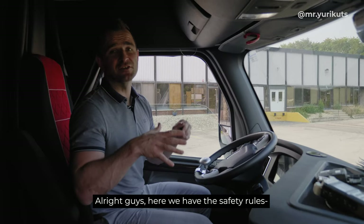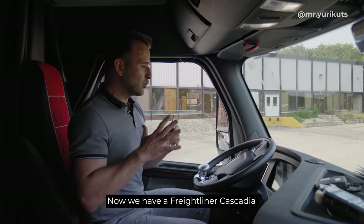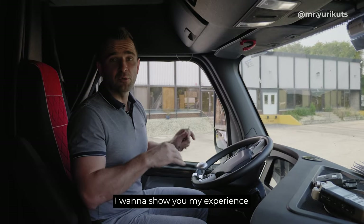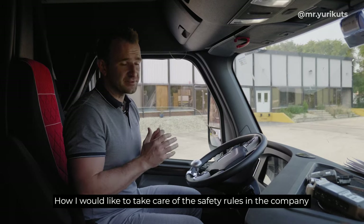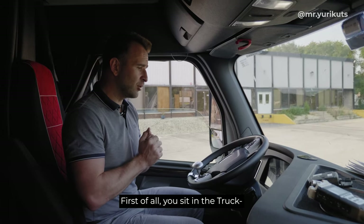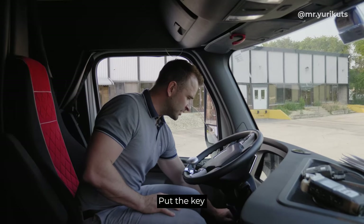Alright guys, here we have safety rules inside the cab and outside. We have a Freightliner Cascadia. I want to show you my experience, how I would like to take care of the safety rules in the company. First of all, you sit in the truck and put the key in.